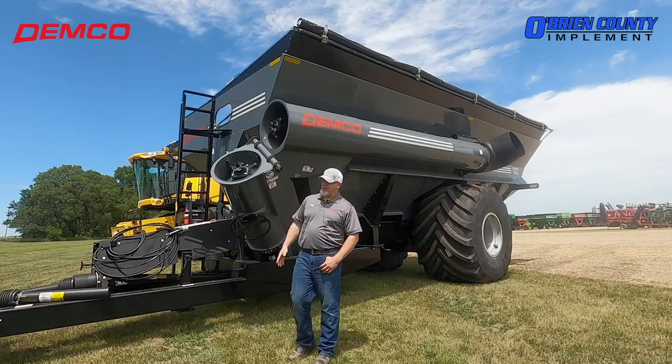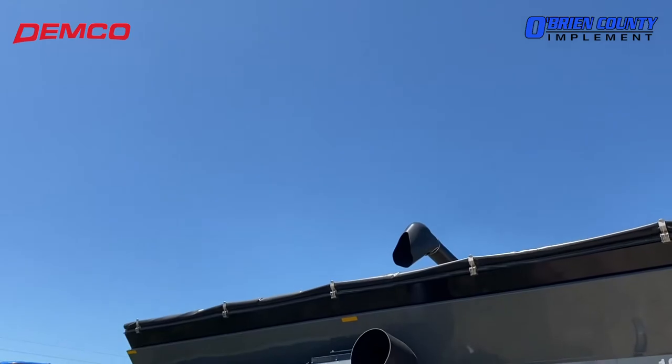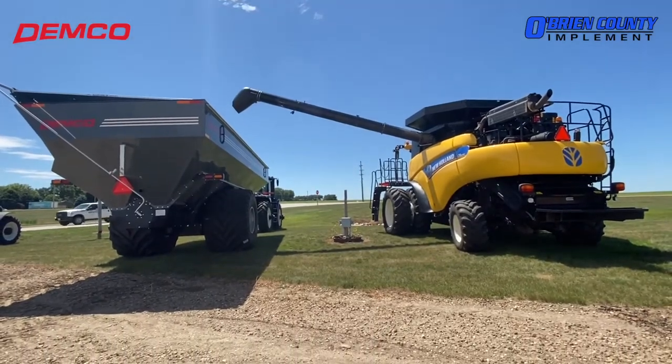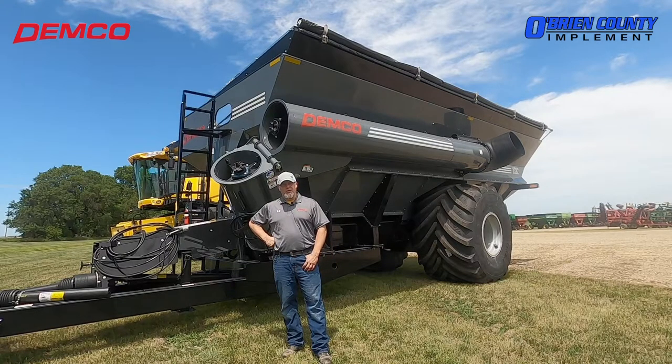Also, this grain cart is hooked up to our T9 480 tractor. It has a PTO and three-point, perfect for pulling this 1,300 bushel cart all the way around the field. This grain cart also qualifies for the Help for Harvest program, so you get $2 off per bushel. So stop in and see us on this one.